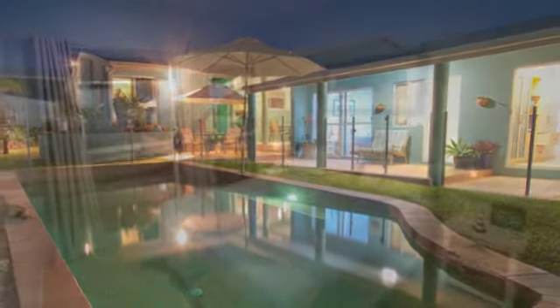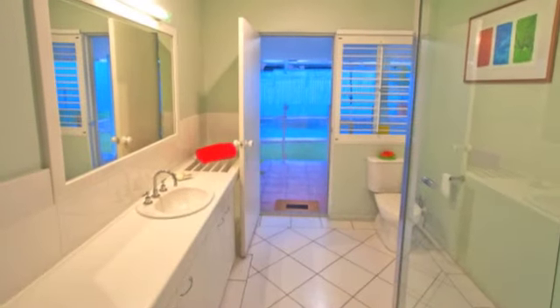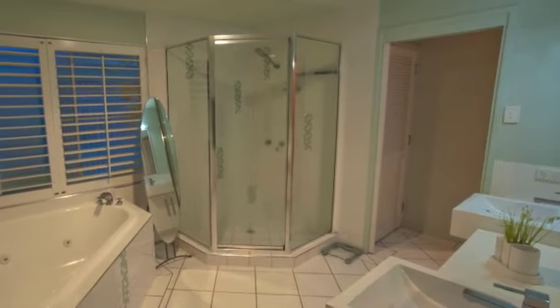Three large bedrooms all with built-ins, along with two absolutely stunning bathrooms including the ensuite in the main bedroom, complete with spa bath.